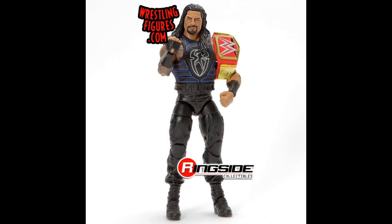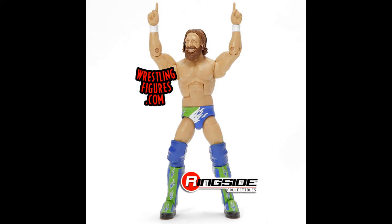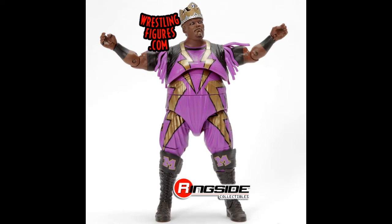Next we have Roman Reigns with the Universal Championship. That face for Roman has been used a few times now, but I still think that is the most accurate looking Roman Reigns face out there — they've done a very good job with it. Next we have Daniel Bryan from SummerSlam 2018 with a new head sculpt, which looks really good — one of his better ones, since they were never fully able to capture his likeness in the past. He comes with the Yes fingers as well, and it's a pretty quick turnaround for that SummerSlam attire.